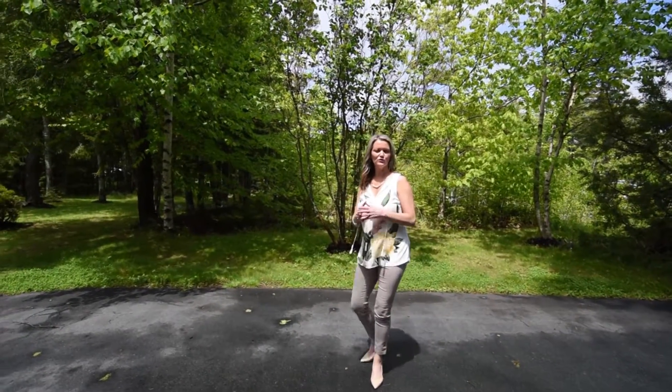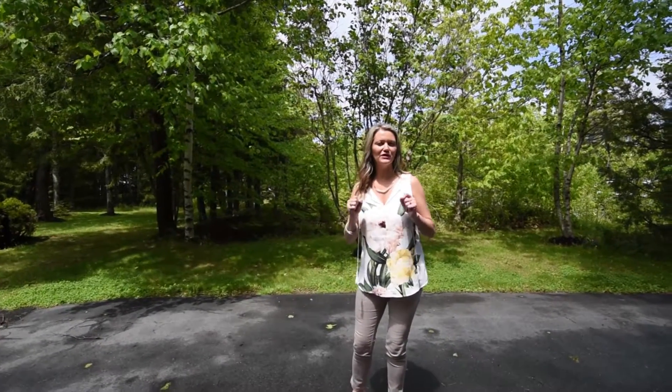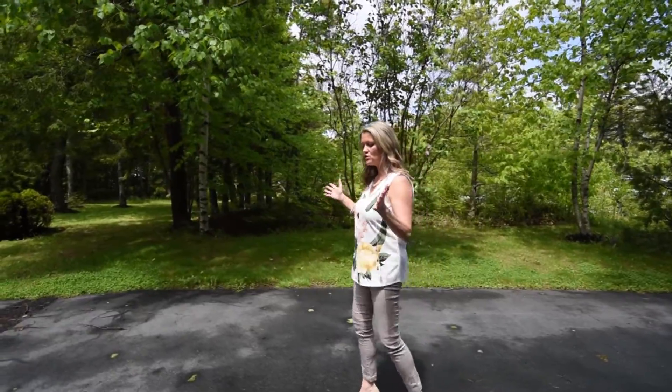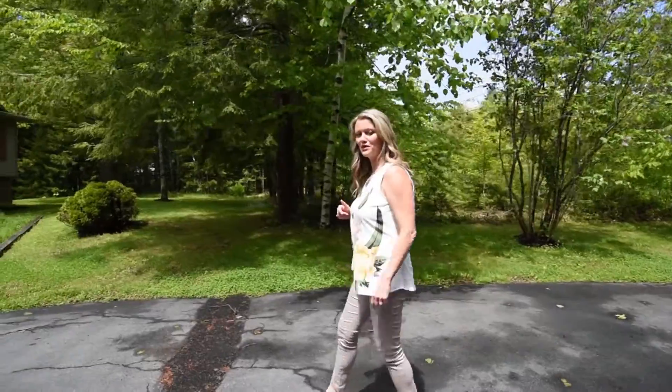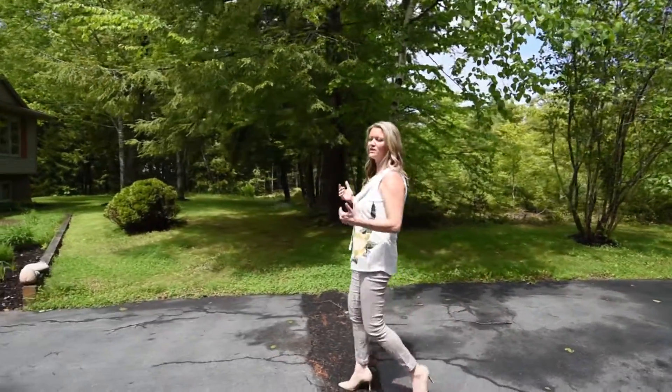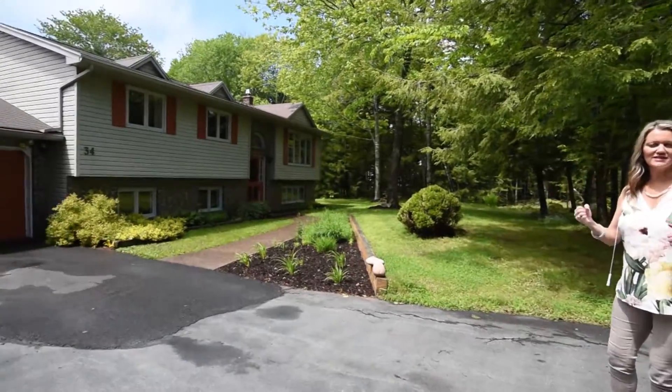Hey folks, it's Sandra Pike here from Royal LePage Atlantic and the Pike Group. Welcome to this new listing out here in Fall River at 34 Bay Red Court. Now this home and I, we have a little bit of history. It's one of the first deals that I did back in the day when I was in real estate, and now it gives me great pleasure again to represent my client as they get ready to sell.